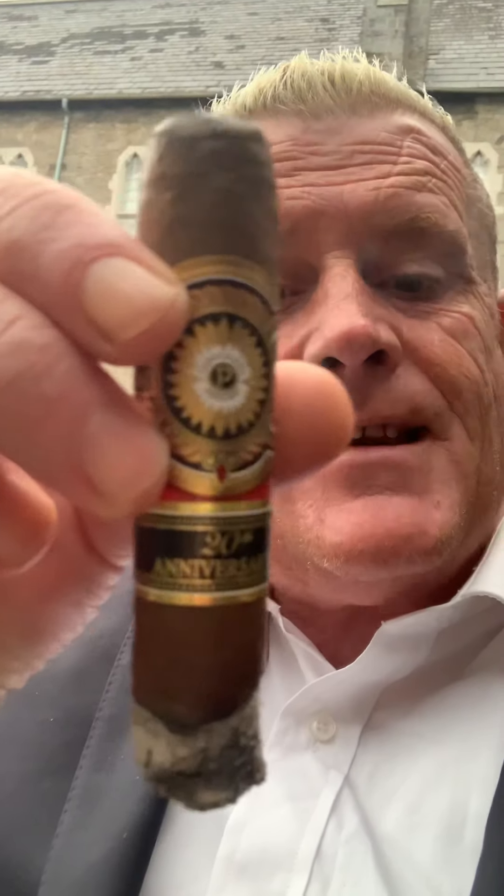Good evening all, or morning, or afternoon, wherever you are, or night. Just want to go through this this evening. I'm just here having a little bit of peace, tranquility, relaxation, and excellence.